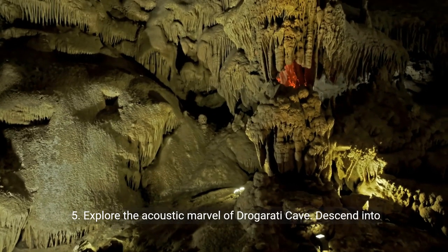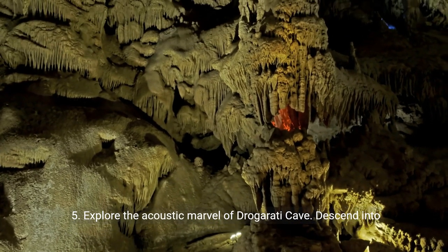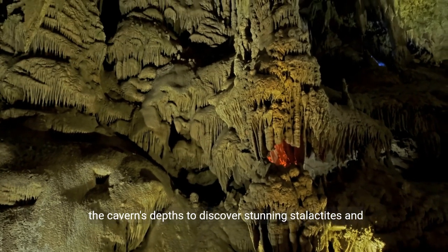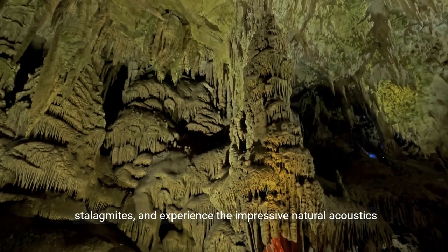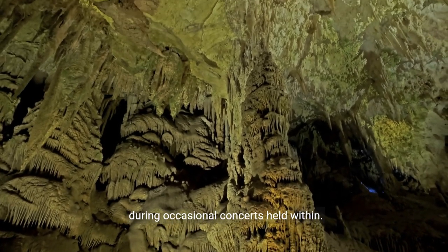5. Explore the acoustic marvel of Drogarati Cave. Descend into the cavern's depths to discover stunning stalactites and stalagmites, and experience the impressive natural acoustics during occasional concerts held within.